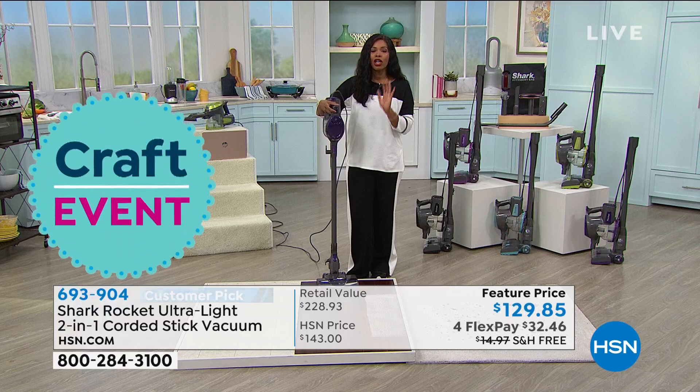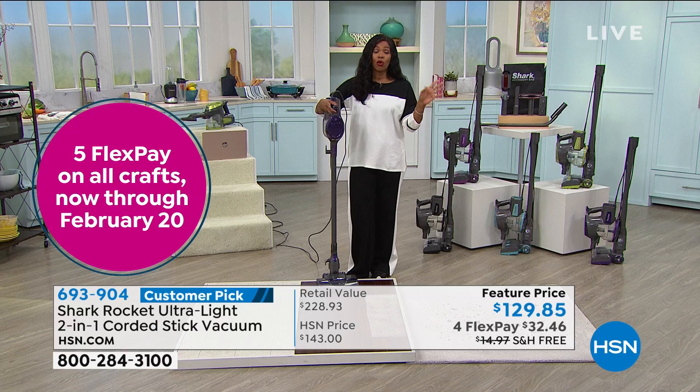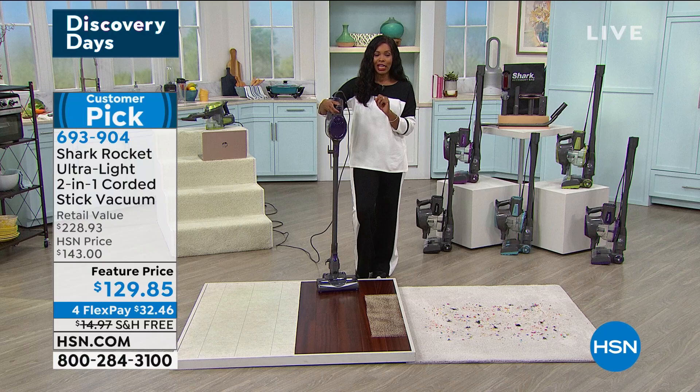If you want to go for it and maybe you're new to HSN, you can call us or go to hsn.com, use any major credit card and get it home. You can spread the payment out for $32.46. You even have free shipping. It also has a five-year warranty, which you don't typically hear of for a vacuum.